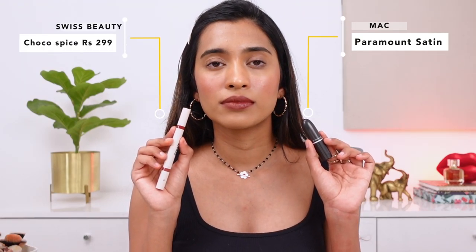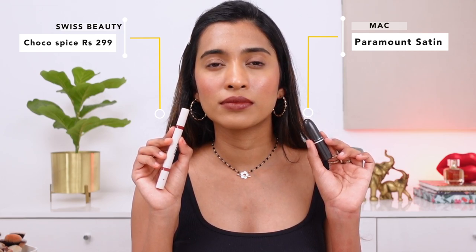Next, the MAC lipstick in the shade Paramount — a beautiful shade. The closest match I have is from Swiss Beauty, the Craze Lip Duo in the shade Chocoholic/Choco Spice. The Swiss Beauty one doesn't have as much burgundy undertone as Paramount. I absolutely love Paramount — please pick it up if you can find it in stock; it flatters Indian and deeper skin tones beautifully. The 100% dupe for this was mentioned in my previous video — Nykaa Deja Nude — but I'm not swatching it here since I have so many to cover.